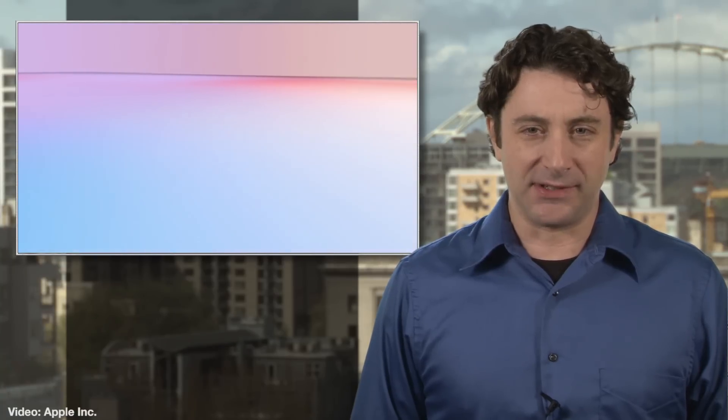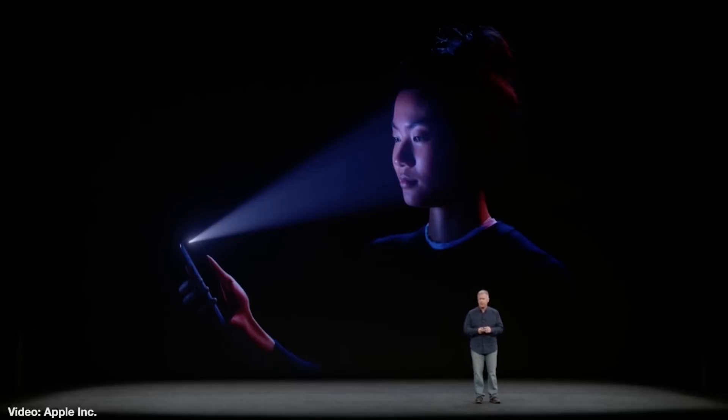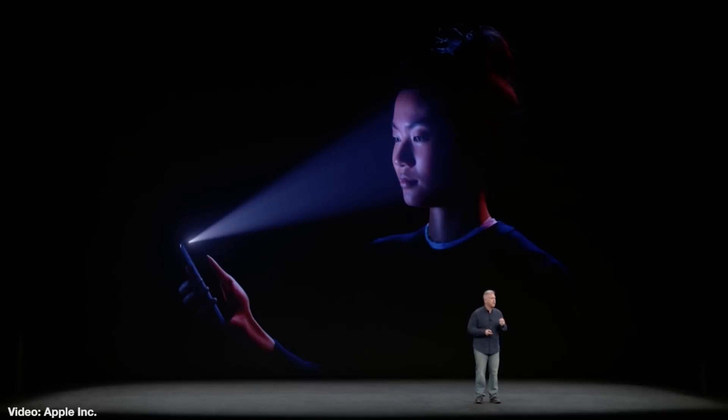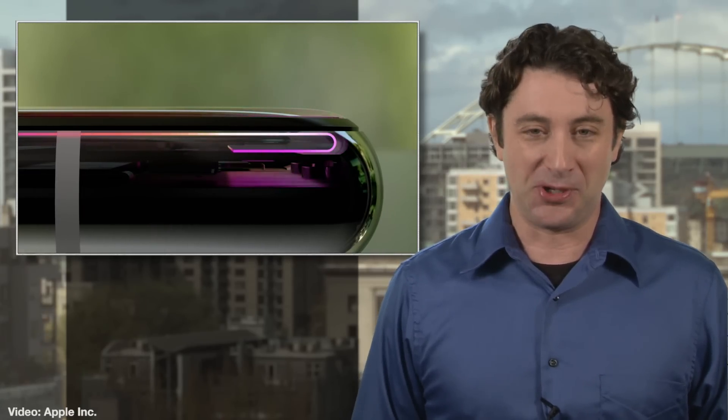Apple also changed up how notifications are displayed on the iPhone X. According to Phone Arena, the content of notifications will only display if the Face ID system recognizes your mug. Otherwise, it just shows you have a generic notification. A little privacy — we appreciate it.